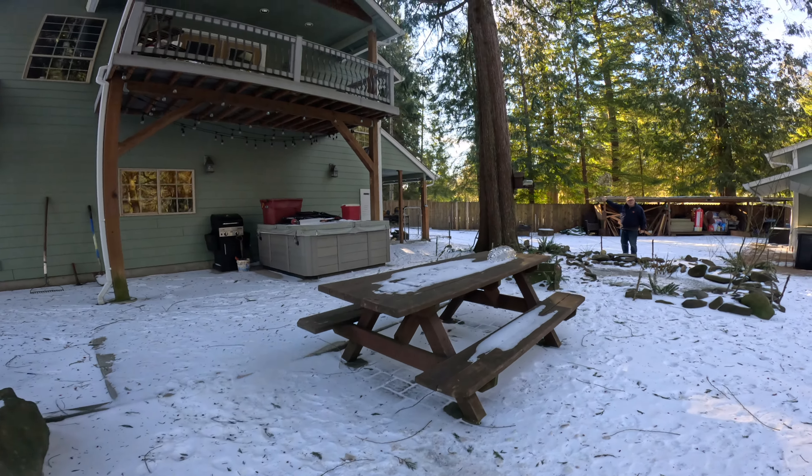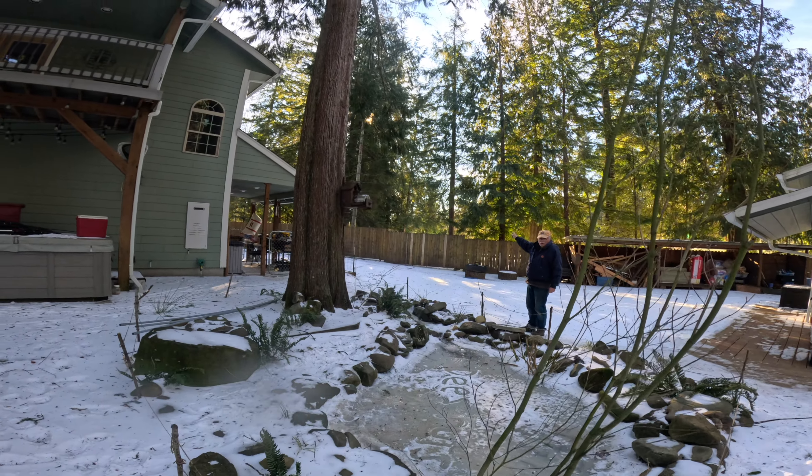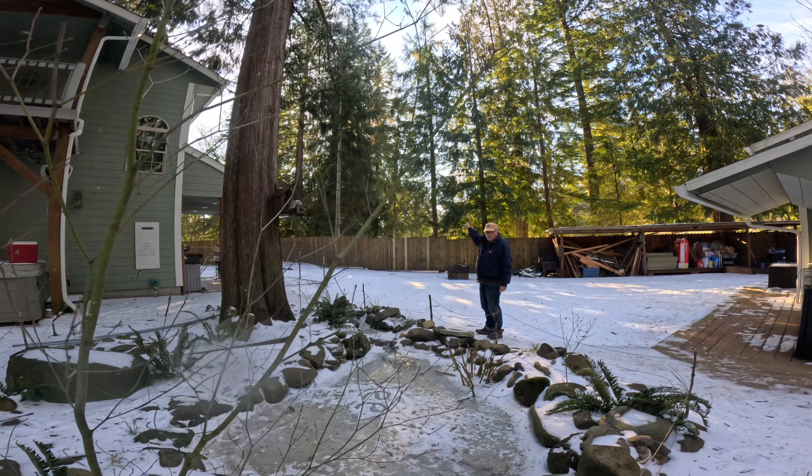It hurts my eyes over there. I haven't seen that since I was in Hawaii — that crazy light over there.